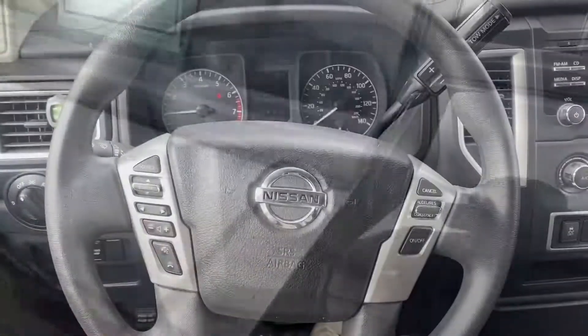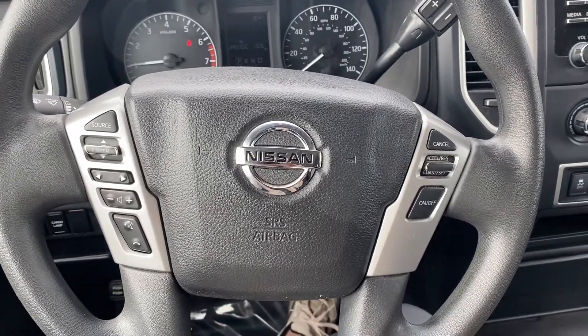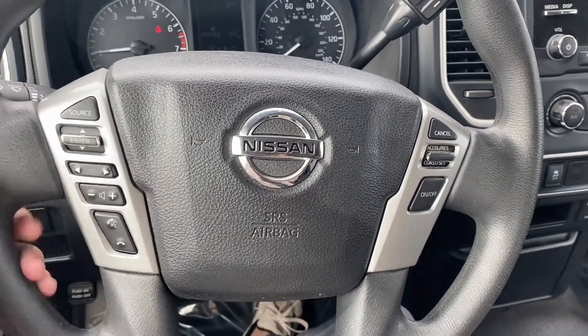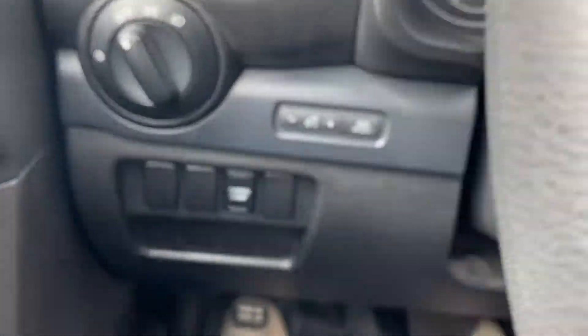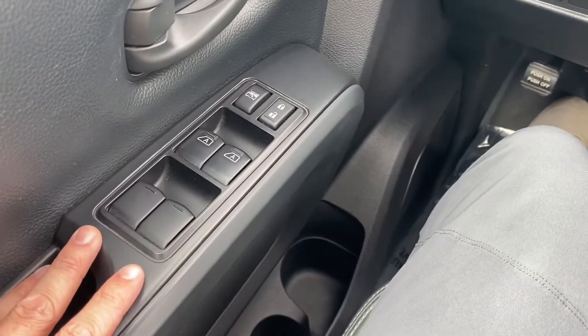Let's check out the interior. Up on the steering wheel we have Bluetooth capabilities, voice control, and cruise control. Over to the left you've got your cargo lamp and your e-brake. It's got automatic driver's side and passenger side windows.